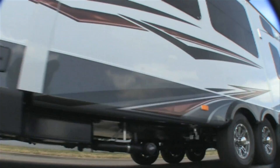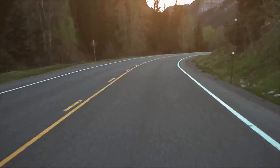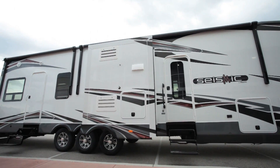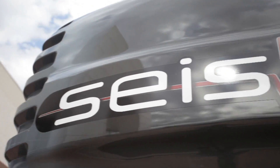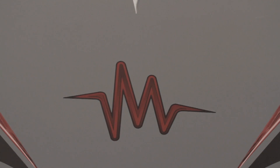Toy haulers. You've seen them. They rumble down the road, property of the extreme enthusiast. But who says you have to be extreme to play with the best toys? Get ready for a new earth-shattering vision, the Jayco Seismic — the toy hauler that redefines the category and the people who own it.